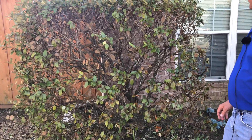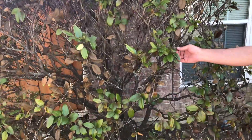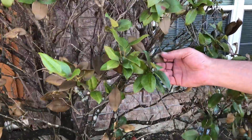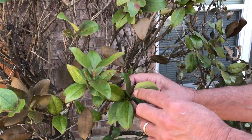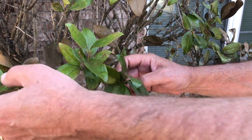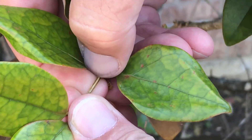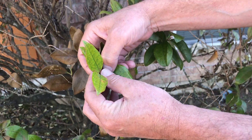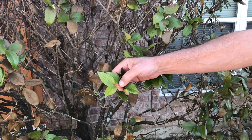Here we have wax leaf ligustrums with obvious freeze damage to some of the leaves. We're going to experience quite a bit of leaf drop this spring, but for the most part they are green to the tips — you can see they're scratching green because the leaves are still green. So these should be alright. They're just going to be a little thin this spring but should recover after a couple of months.